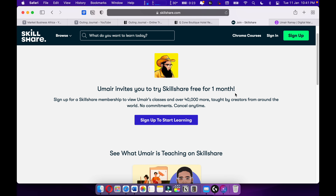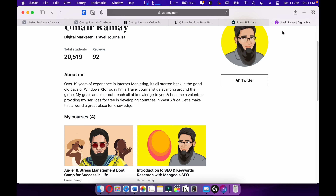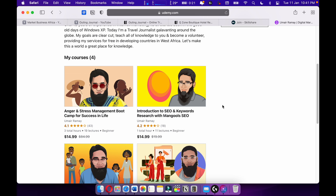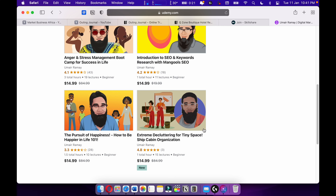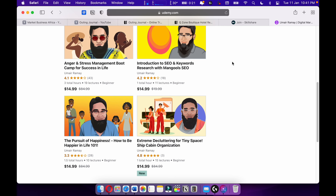I'm also teaching on Skillshare — please check it out. I'm giving you a one month free trial. Here's my course on Skillshare, and more courses are upcoming. I'm also on Udemy, where I have around four courses and over 20,000 students. Most of my courses are going quite well. Make sure to support me on Skillshare and Udemy.